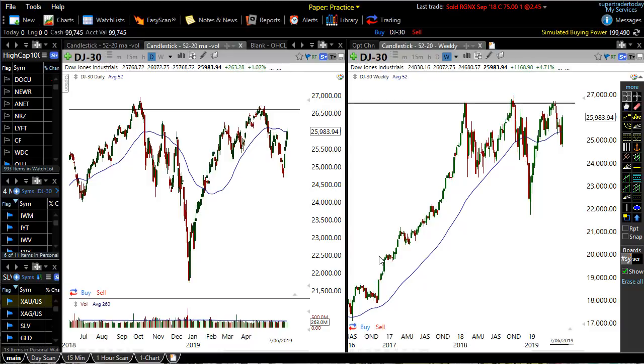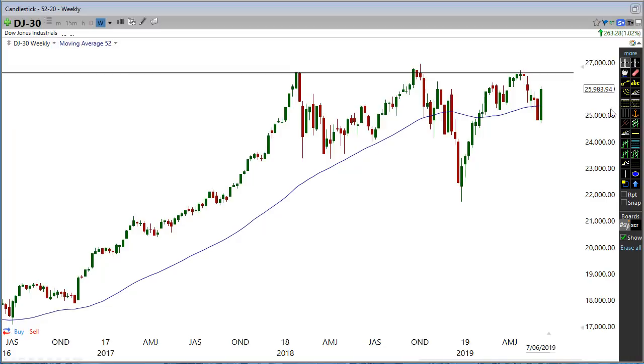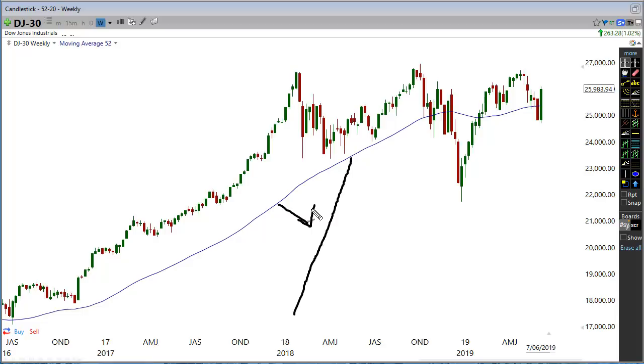One thing I want to share in this video is the psychology of the markets. When we're talking about moves, there are buyers and sellers in the market — they could be very weak sellers, very strong buyers, or strong sellers. If the market has a nice strong move up, you'd say the buyers are pretty strong. But if the move is more gradual, the buyers are there but not as strong. Makes sense, right?